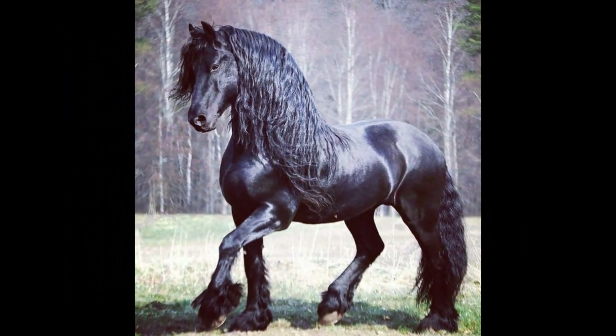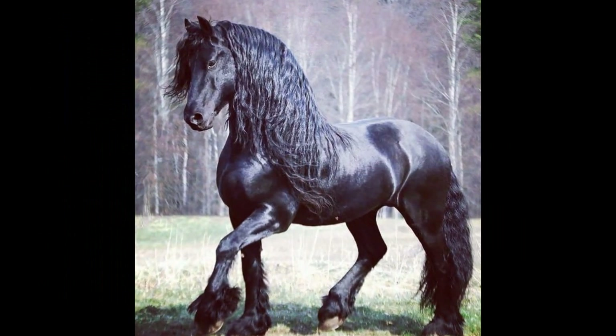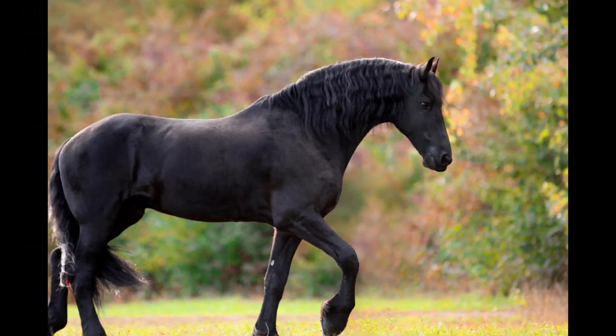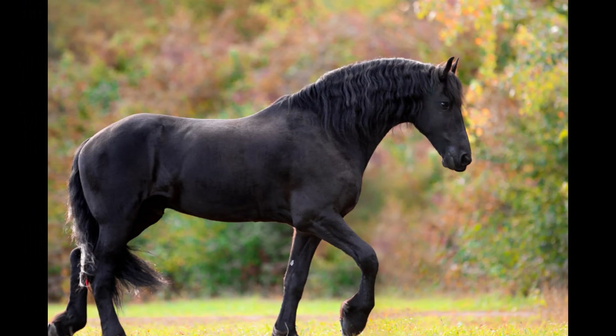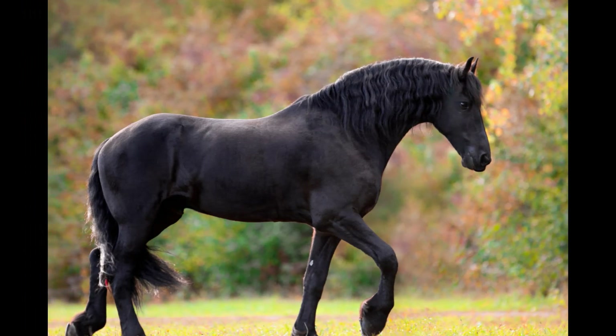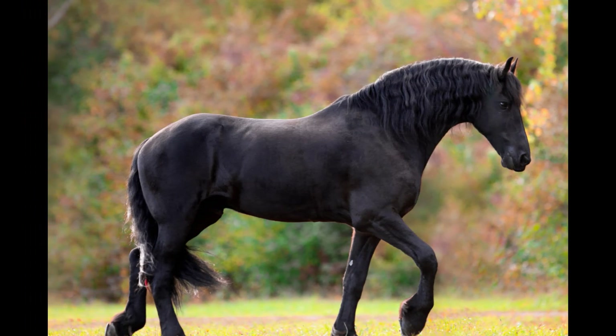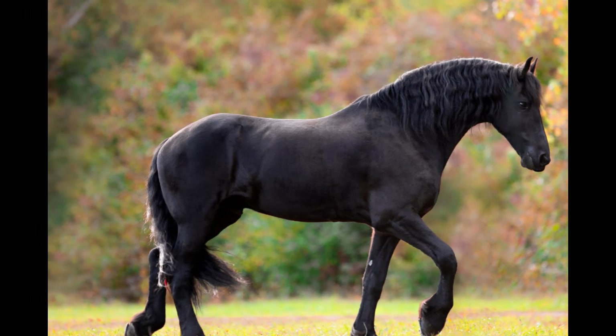In terms of build, Friesians have a sturdy and muscular frame. They have a well-proportioned body with a strong, arched neck, a deep chest, and a compact back. Friesians have a relatively short but powerful back, and their hindquarters are muscular and well-developed. These traits give them excellent strength and agility, allowing them to excel in various disciplines.